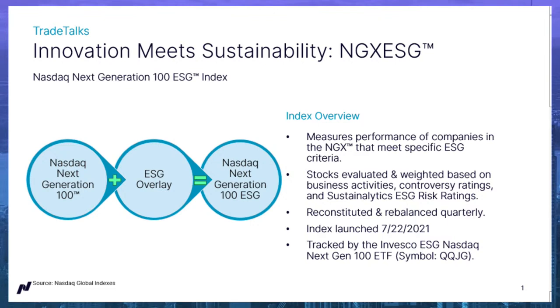The overarching goal of the NGX ESG Index is to reduce the portfolio's economic value at risk because of ESG — environmental, social, and governance — factors. In more straightforward terms, we're just trying to significantly improve the portfolio's ESG score. In terms of the sustainability scoring that we're using, the index screens out companies with high controversy levels, as well as those with relatively higher ESG risk ratings, according to Sustainalytics.